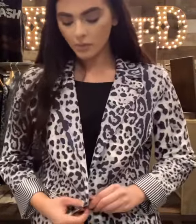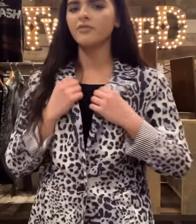Hey guys, so today I'm at Twisted String and we were looking at some jackets. I pulled on this leopard print jacket — it's more of a stretchy material and it feels very comfortable to wear. You can definitely wear this with black jeans, a black skirt, anything that's going to cover your legs basically.